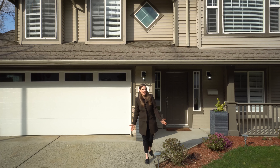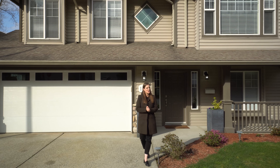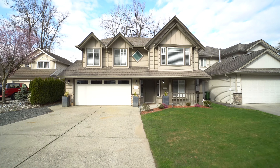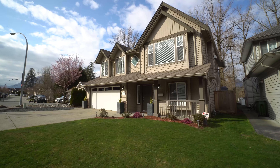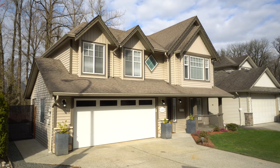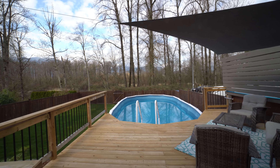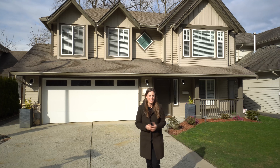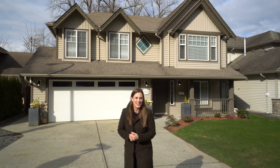Hi everyone, we are here today at the Trails at Longthorn Creek on Chilliwack Mountain. I am really excited to present this home to you. It is a wonderful five-bedroom, three-bath home. It has two living spaces, the backyard is amazing, it has a pool, it is modern and updated, and I know you are absolutely going to love it, so we're going to go take a look.